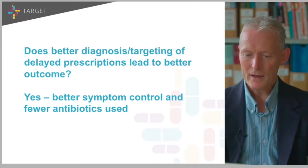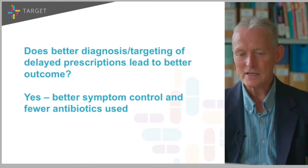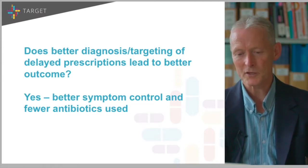For chest infections, I would use a stratified approach and target the delayed prescription to those with middling risk. Using better diagnosis and targeting of delayed prescriptions is likely to lead to better outcomes. You certainly don't need to use a delayed prescription in everybody.